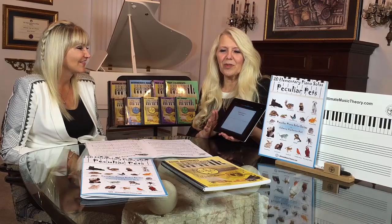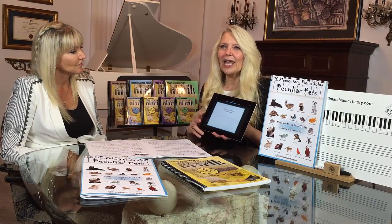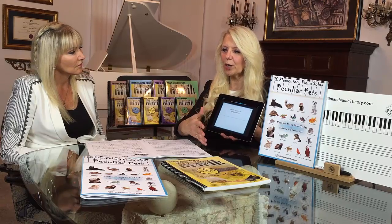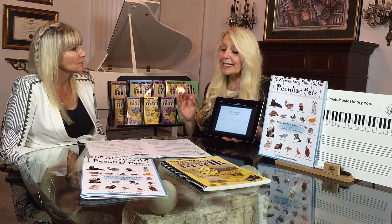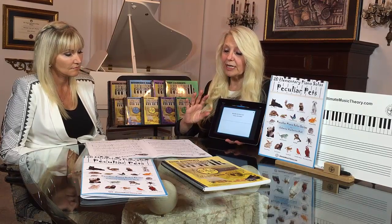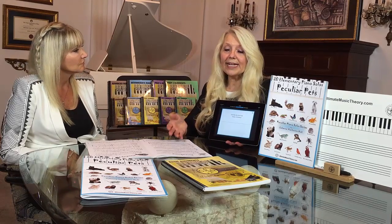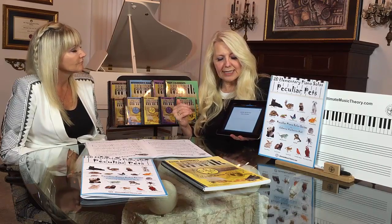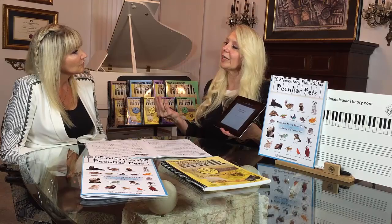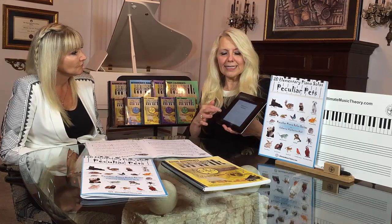One of the cool things about the Ultimate Music Theory app is that it correlates to the matching workbook. You not only get 7,000 flashcards, but it also includes audio. In this case, I'm teaching Italian terms, so I'm going to pull up my app to the matching workbook and the matching lesson. Today we're learning about the term that means lively or animated, so let's listen to the Italian term pronounced correctly.